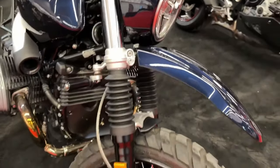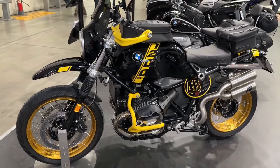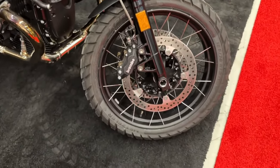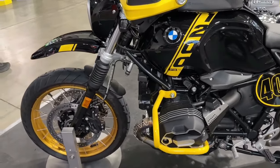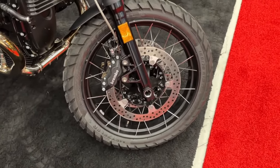Master of style. Wherever it goes, the R12 9T immediately takes center stage. The golden upside-down fork, numerous aluminum parts, the two round instruments — every detail makes for an unforgettable presentation.